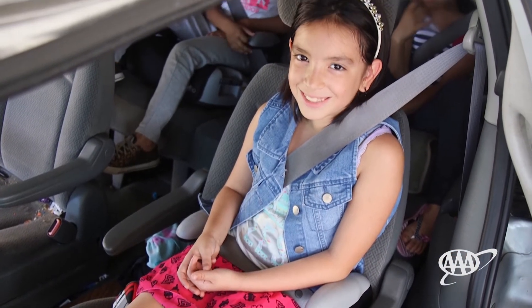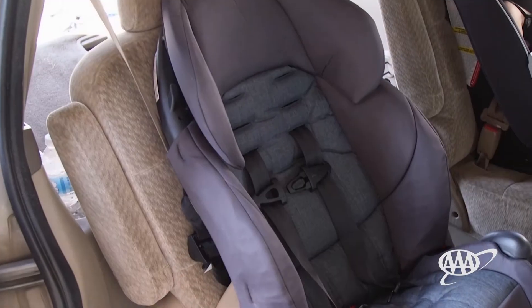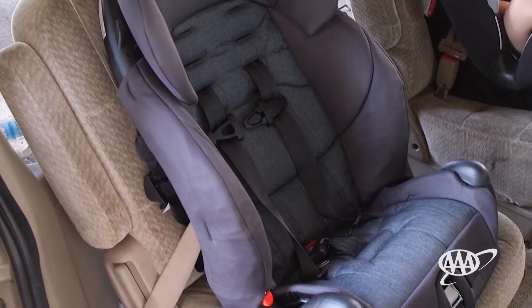There are many different car seat choices available, and their features can vary. The best car seat is the one that fits your child correctly, fits your vehicle correctly, fits your budget, and is one that you'll use correctly on every trip.